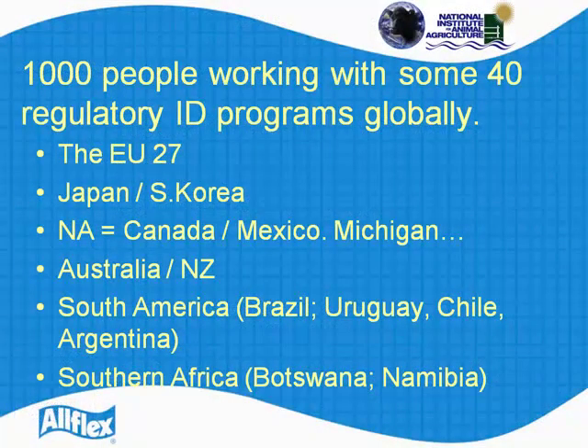Orflex, we're about a thousand people worldwide now, working with some 40 regulatory ID programs worldwide. So just a quick grasp of where you'll find us — pretty well anywhere there is ID and traceability across species, you're going to find us. And it's this experience on a global base that I want to express to you.